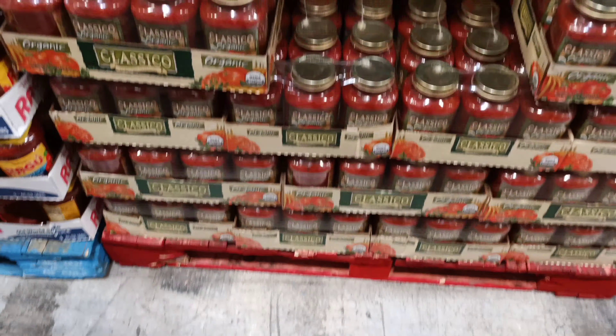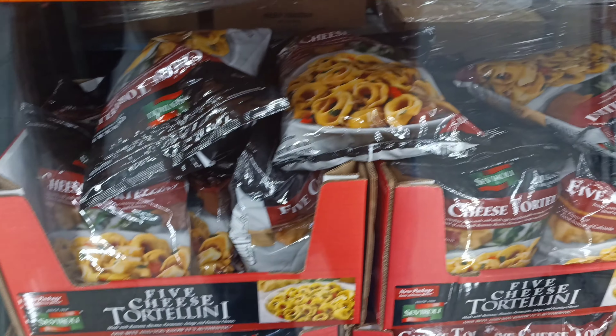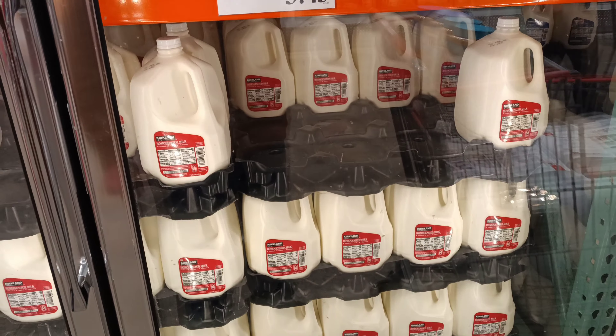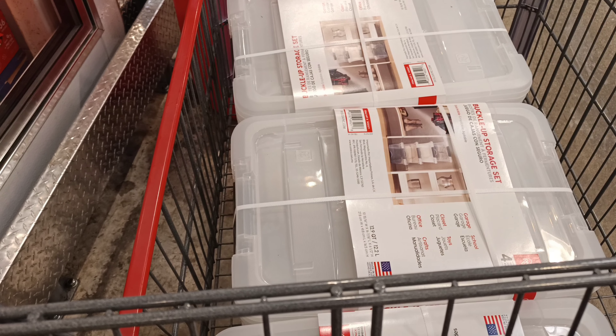Freezer cheese tortellini, $2.50 off. For all you folks out there that like the Kirkland brand homogenized milk, you're paying $3.43 a gallon. The piece de resistance today — what I came to get — was the unsalted Kerrygold butter, normally $11.99, now $8.39. We're taking home three unsalted Kerrygolds, two packs of peanut butter, and three or four packs of storage containers. That'll do it for today, folks.